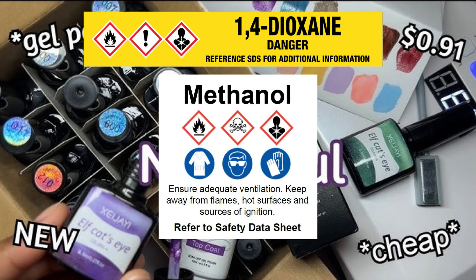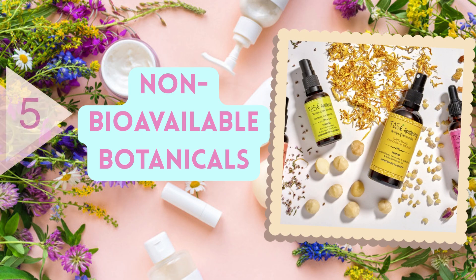For example, it has been found that some products sold on these sites at very low prices contain high amounts of dioxane or methanol, both of which are hazardous chemicals that can pose serious health risks to users.